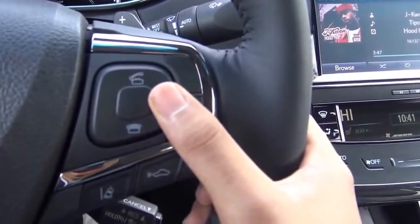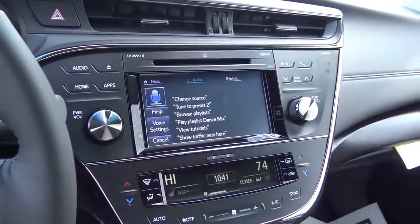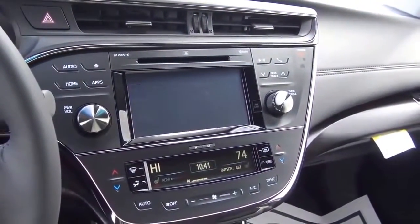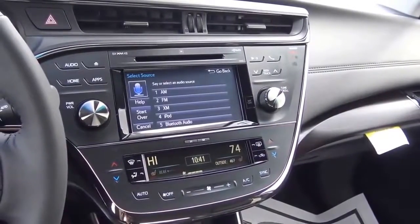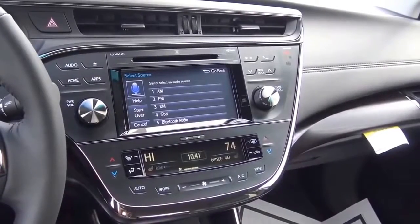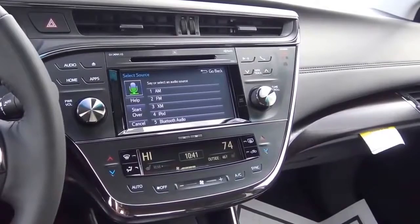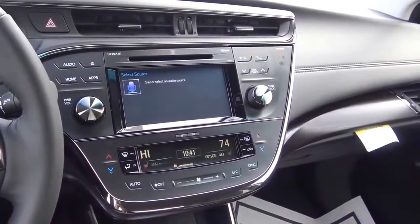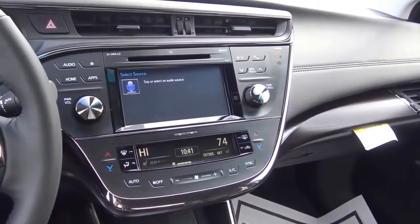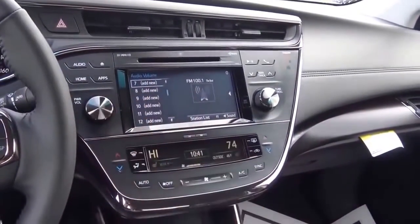Let's test out the voice recognition. The system prompts: 'How may I help you?' Reviewer says: 'Change source.' System lists music sources and asks which one. Reviewer says: 'Number one.' System responds: 'AM.' Then 'Number two' — 'FM.' System confirms: 'The audio source is set to FM.' The voice recognition picks up your voice quite well.